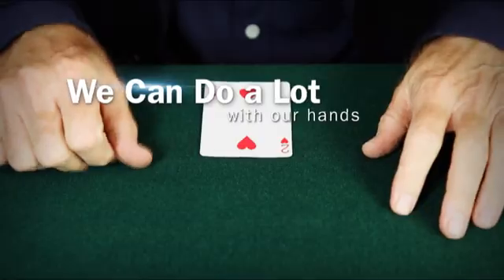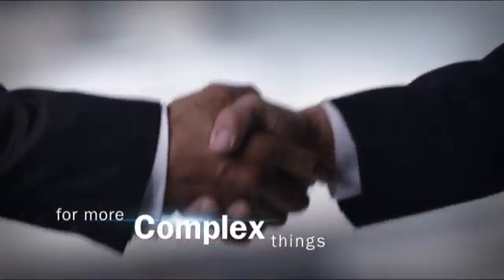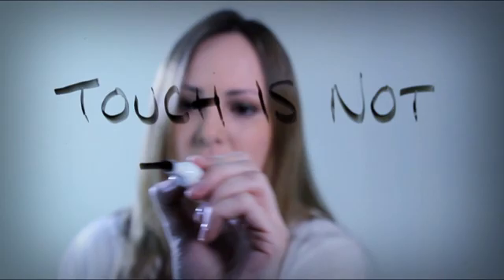We can do a lot with our hands, but when it comes to the more complex things in life, touch is simply not enough.